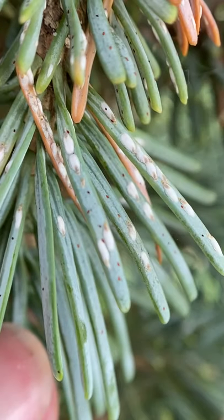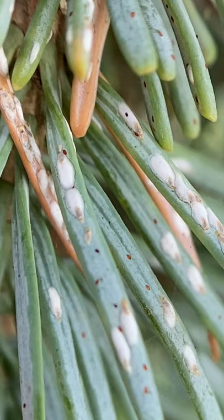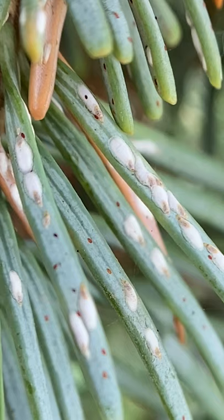Laura Isles here with the Iowa State University IPM program. We're taking a really close look here at some fir needles, and those white things that you see kind of lined up on the needles are pine needle scales.